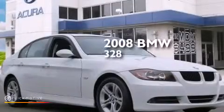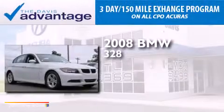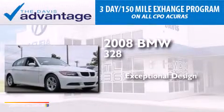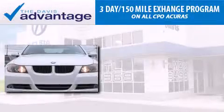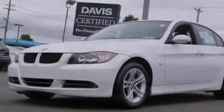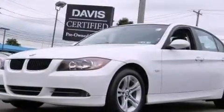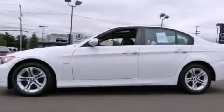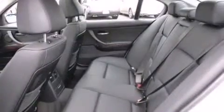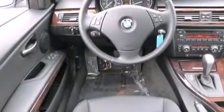This is a 2008 BMW 328. Its top features include a sunroof, a multi-link rear suspension, X-Drive, hill descent control, traction control and stability control systems, and a tire pressure monitoring system.